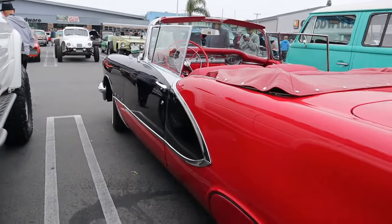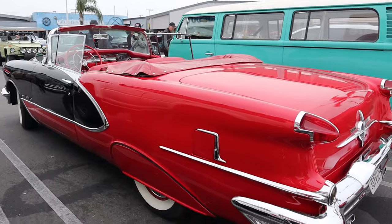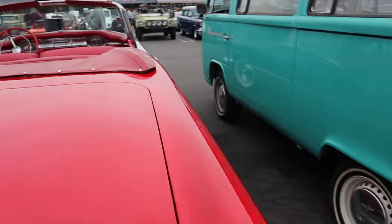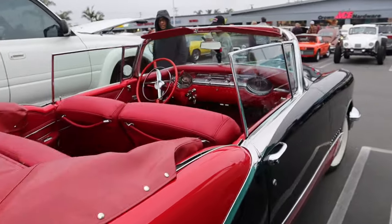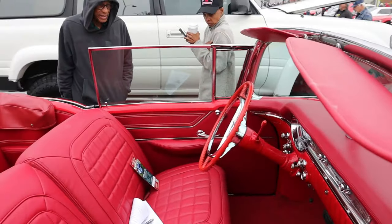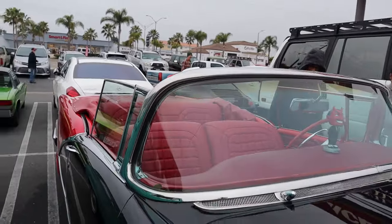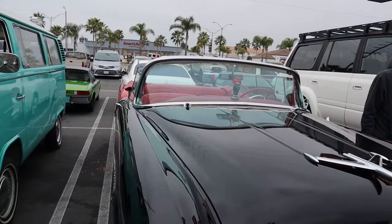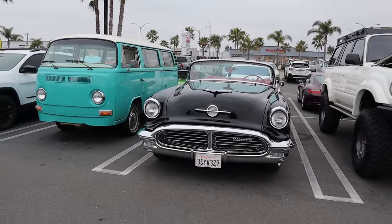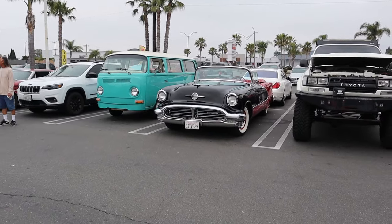Man, that's pretty. What a pretty car. That's like pure Americana, as they would say. Man, that's a beauty. I did not see who drove this car in, but man, is it pretty.